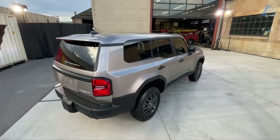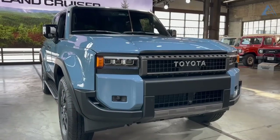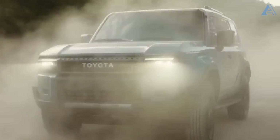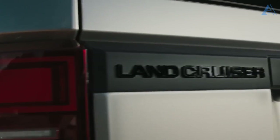Guess what? The Land Cruiser is back with a vengeance. Toyota made us believe it was gone forever, but they were apparently joking with us. Brace yourself for the return of the off-road champion — this time it is sportier and more exciting than ever before.